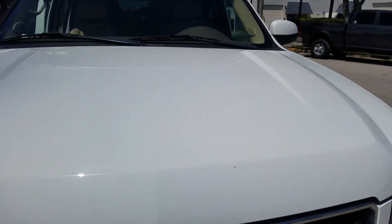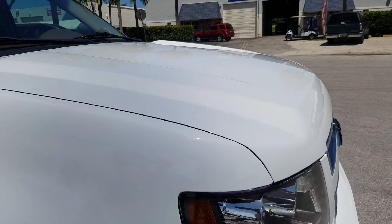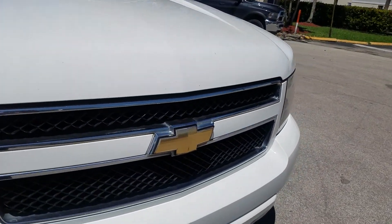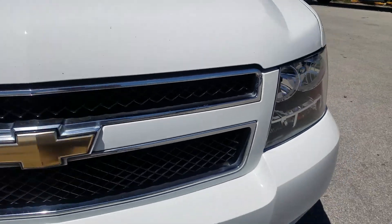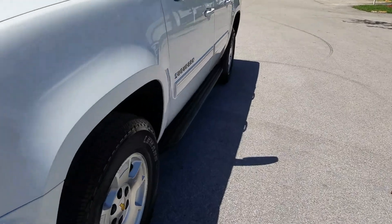The headlights are crystal clear, front bow tie in great shape, and it also has fog lights. Check out the condition of those tires — like new.